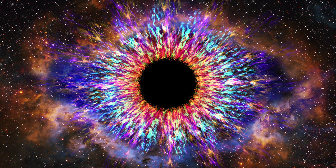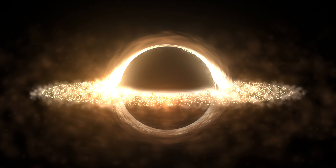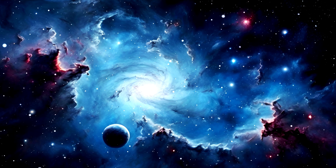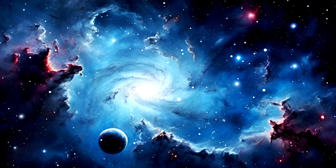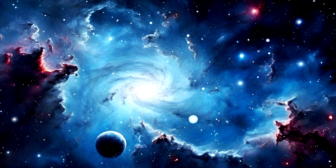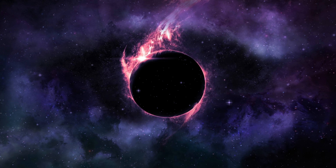So what even is a black hole? It's a region in space where gravity is so strong that nothing — not even light — can escape. Imagine tossing a ball in the air on Earth; it'll come back down because gravity pulls it back. But if you could throw that ball fast enough — say at 11 kilometers per second — it would break free from Earth's gravity and head off into space. This speed is called the escape velocity.